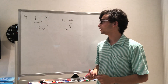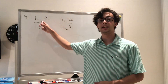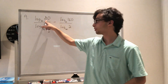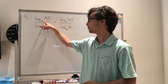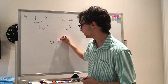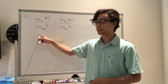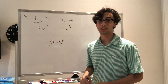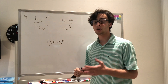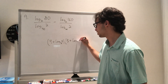Question 9 asks us to simplify a log expression. I want to separate log₂(80) into powers of 2 and 5, since 80 = 16 × 5. So log₂(80) = 4 + log₂(5). We're dividing by log₂(40), which equals 3 + log₂(5), since 40 = 8 × 5.